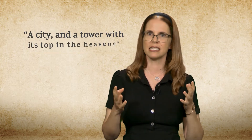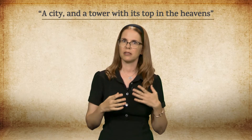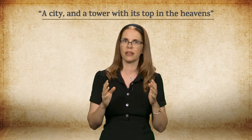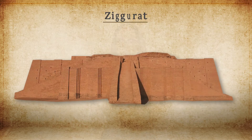After making bricks, the people of the Shinar Valley intend to use them to build a city and a tower with its top in the heavens. Modern excavations in Mesopotamia have supplied us with a key for understanding this mysterious tower. Most probably, it should be identified with the structure known as the ziggurat.